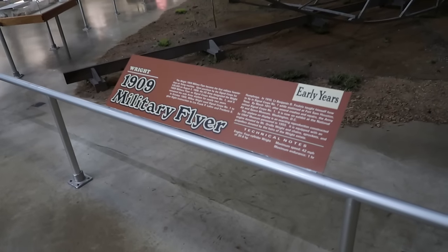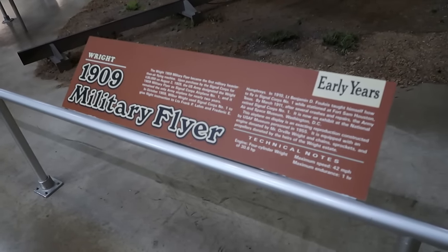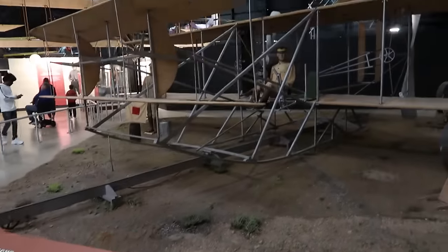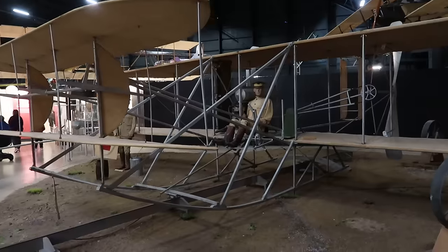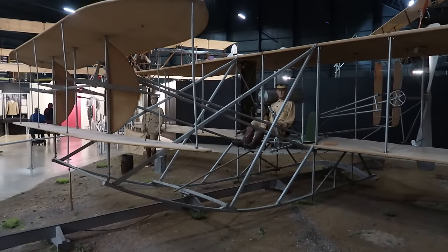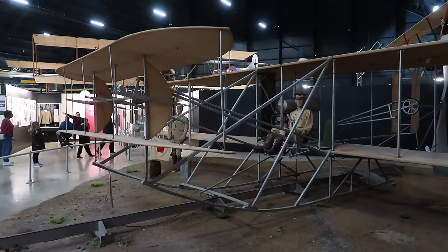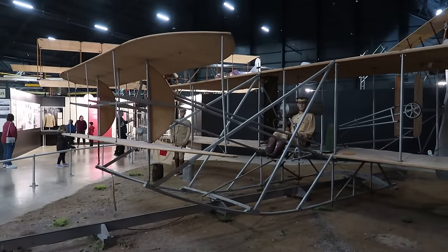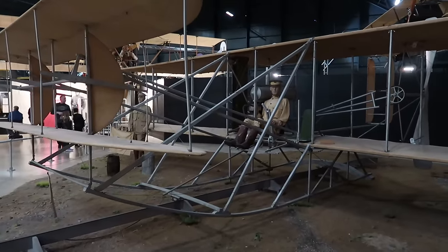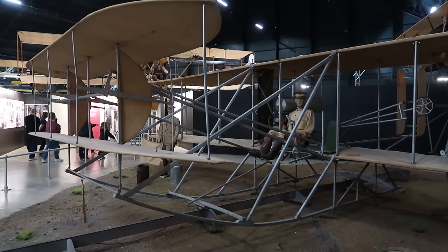Like many stories, this one begins at the beginning. Here is the 1909 Military Flyer — a plane developed by the Wright Brothers and the first plane purchased by the United States military. The Wright Brothers tested their plane in 1903, so this is literally only six years after the airplane was invented, and the military was already testing out its uses.